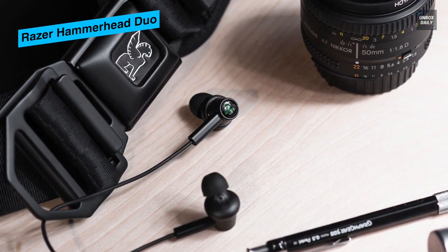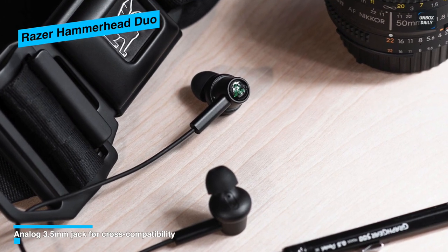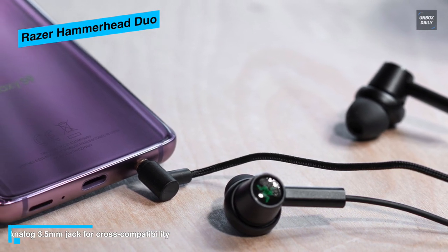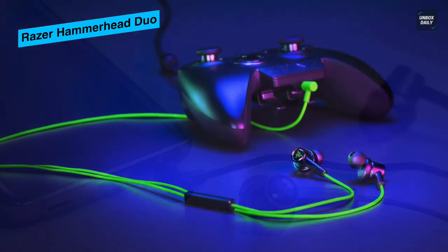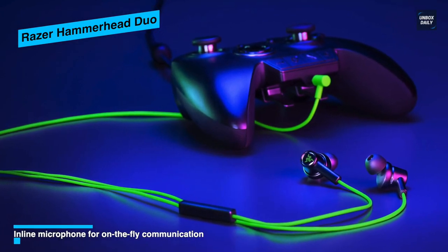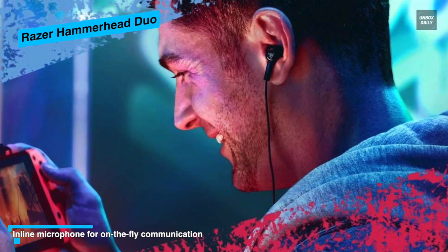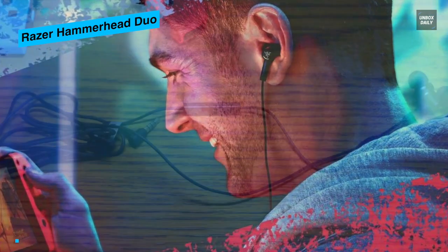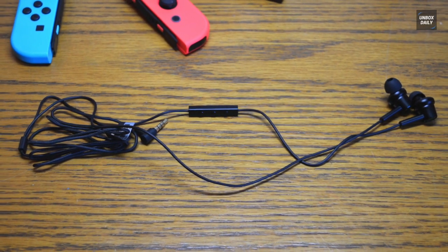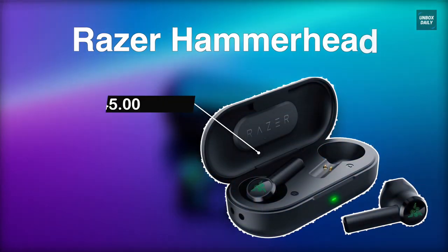Whether it's communicating with teammates in multiplayer games or taking a call on the road, it has an inline mic with a mute switch that keeps things convenient and fuss-free. The in-ears are built from a solid aluminum frame making them robust for daily use. The half-braided, half-rubber cables ensure you no longer stress over tangling. Its analog 3.5-millimeter jack makes it an ideal cross-compatible in-ear headphone that works perfectly with consoles and mobile devices for a hassle-free gaming experience all day long.